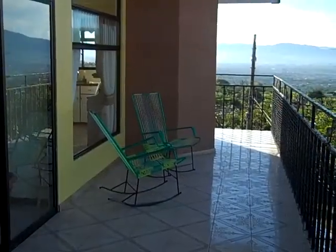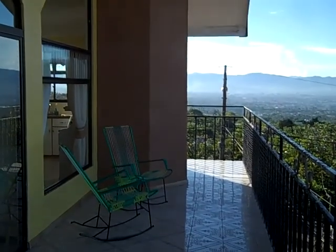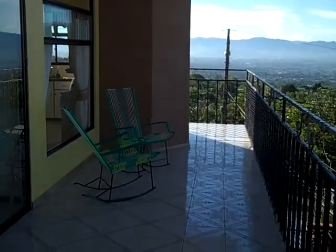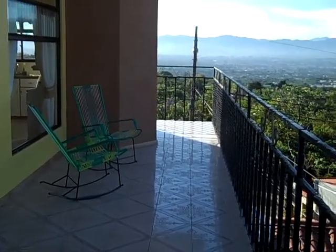This section of our deck I could call the library, because this is where I get away and do a lot of reading. This is just a great place to sit and read books.